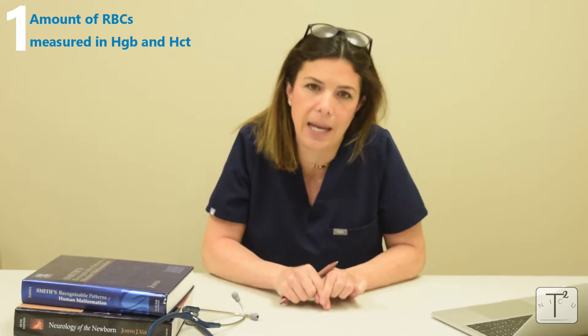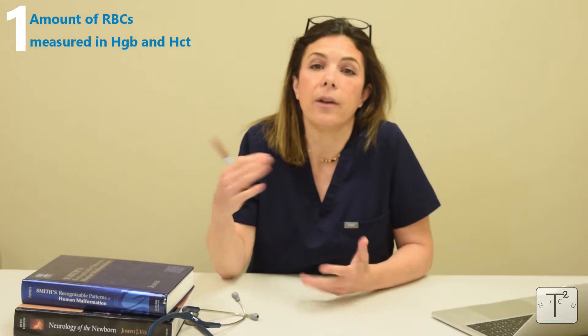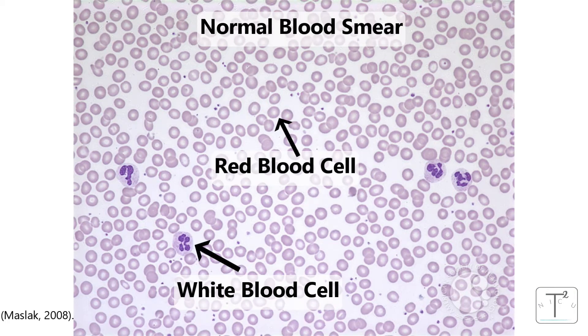The first thing is how red blood cells are measured. They are measured either with a hemoglobin or the hematocrit. That's different from how white blood cells, or leukocytes, are measured — leukocytes are measured by how many there are in a cubic volume. The normal amount of white blood cells in a term healthy newborn is somewhere between 5,000 and 30,000, so white blood cells are measured in thousands.